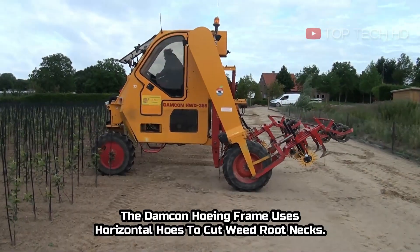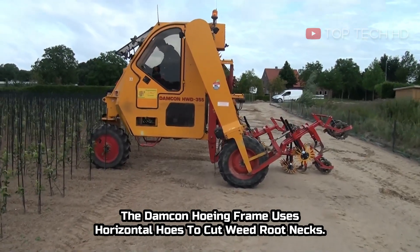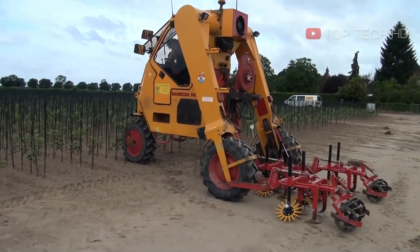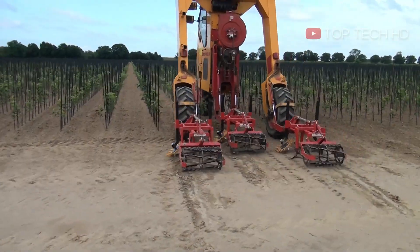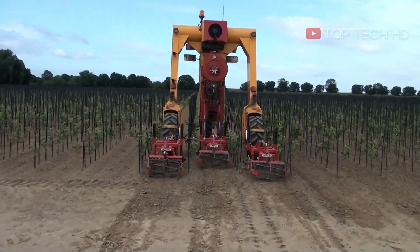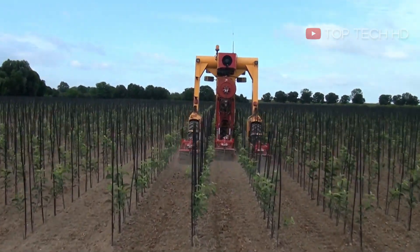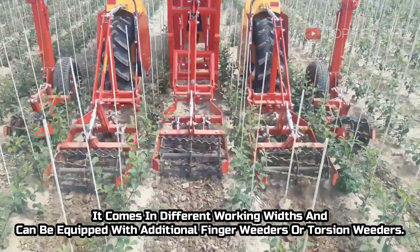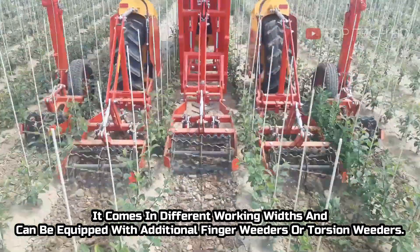The Damcon hoeing frame uses horizontal hoes to cut weed root necks. It comes in different working widths and can be equipped with additional finger weeders or torsion weeders.